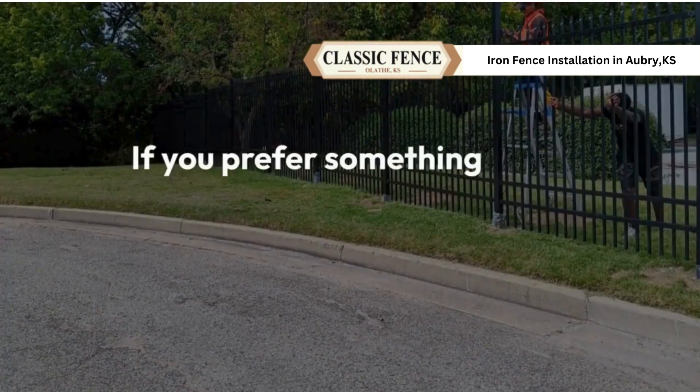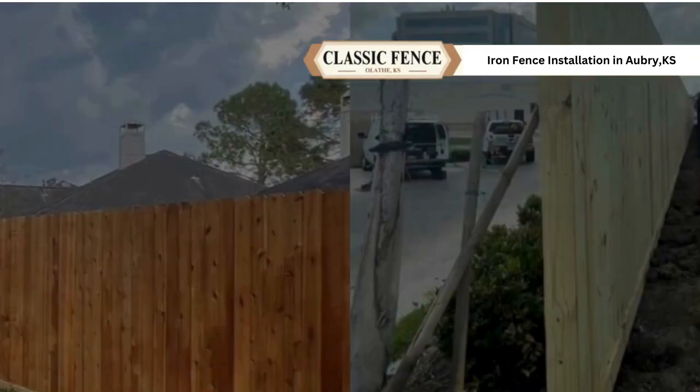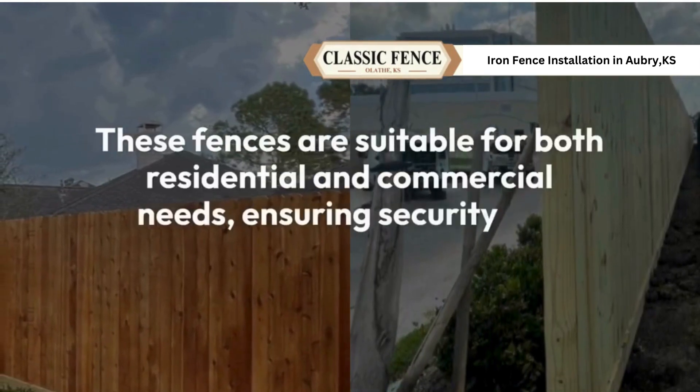If you prefer something more classic, our iron fences provide strength and timeless beauty. These fences are suitable for both residential and commercial needs, ensuring security and style.